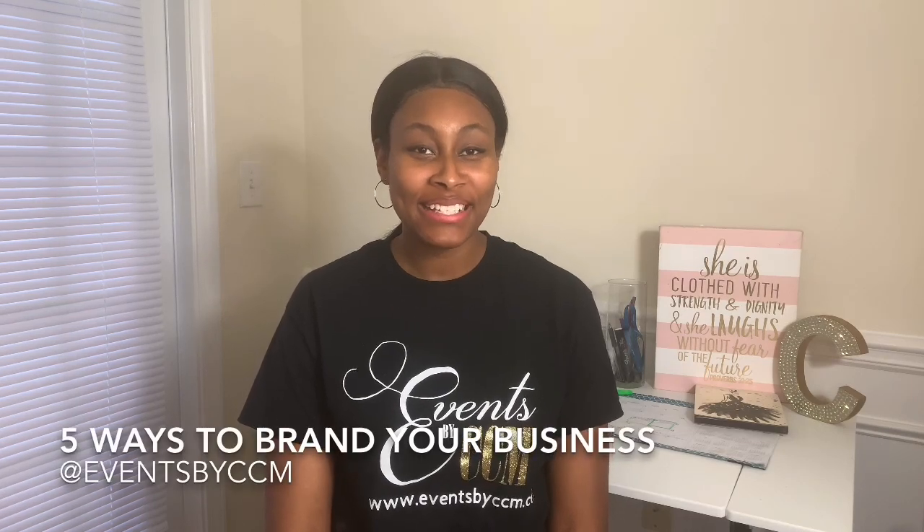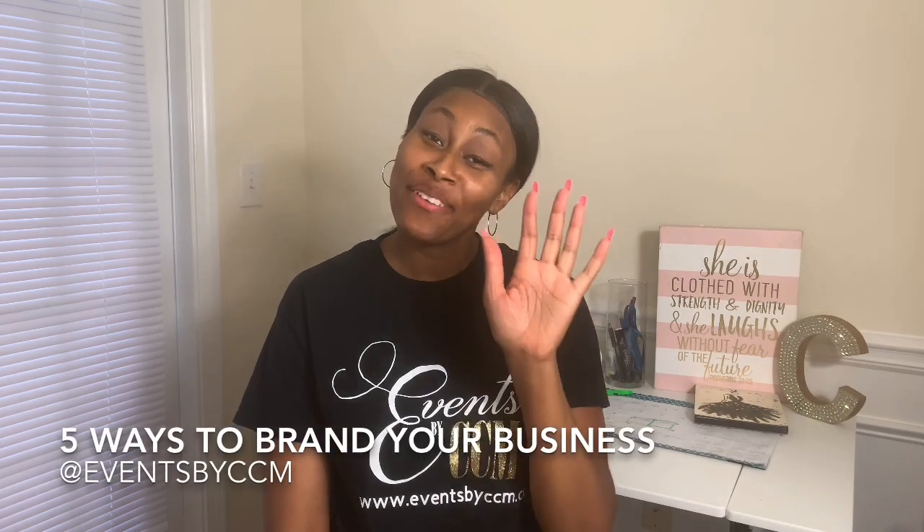Hello everyone, my name is Chyna with The Viz by CCM, and today I'm going to give you five ways to brand your business.